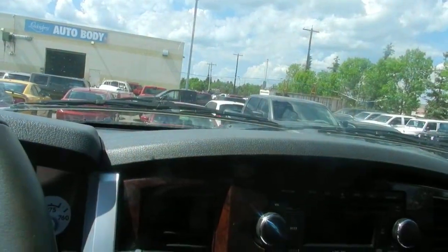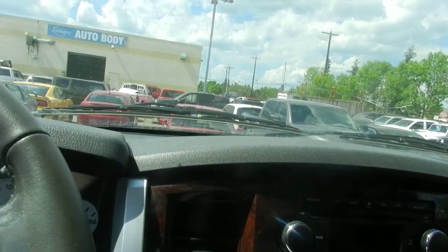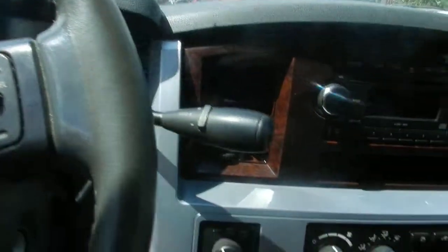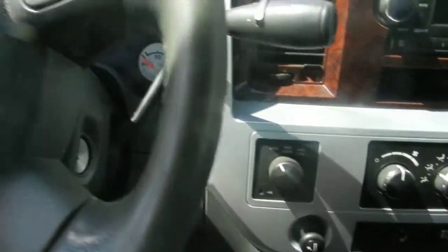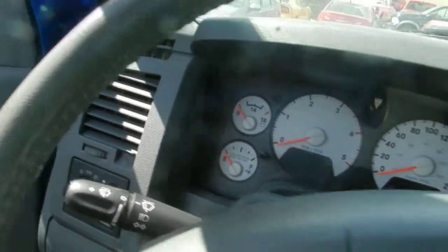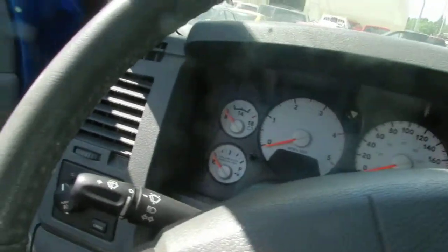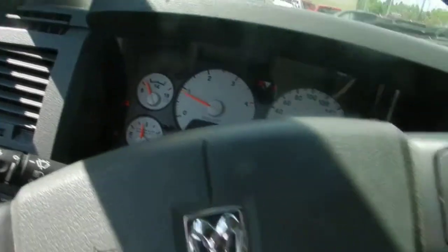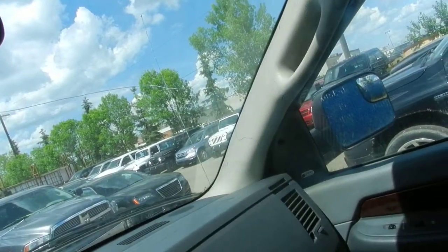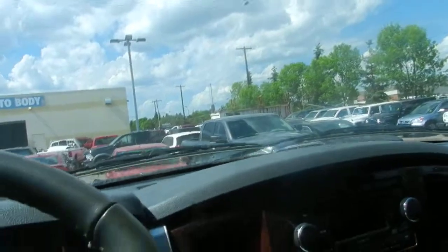This was very top of the line — it's got a built-in CD stacker, electronic shift-on-the-fly four-by-four, a leather-wrap steering wheel, and it does have voice control for Bluetooth.